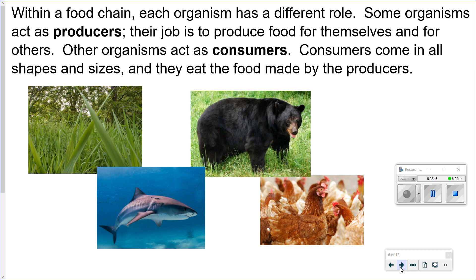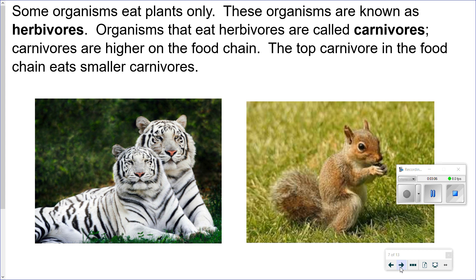Within a food chain, each organism has a different role. Some organisms act as producers — their job is to produce food for themselves and for others. Other organisms act as consumers. Consumers come in all shapes and sizes and they eat the food made by the producers. Some organisms eat plants only; these organisms are known as herbivores. Organisms that eat herbivores are called carnivores. Carnivores are higher on the food chain.